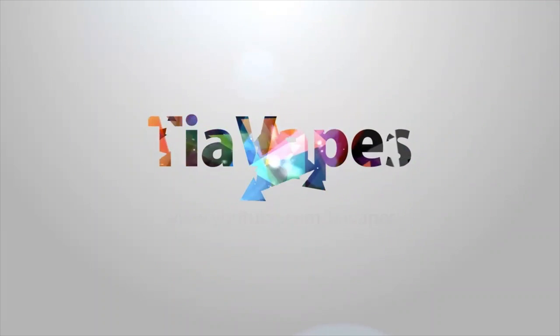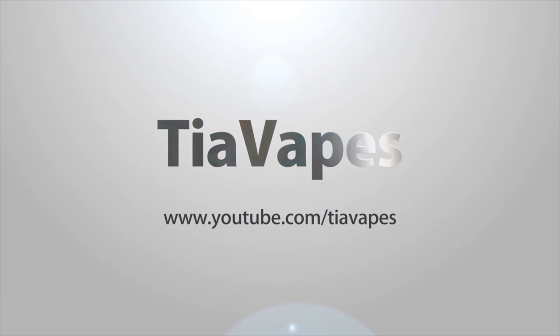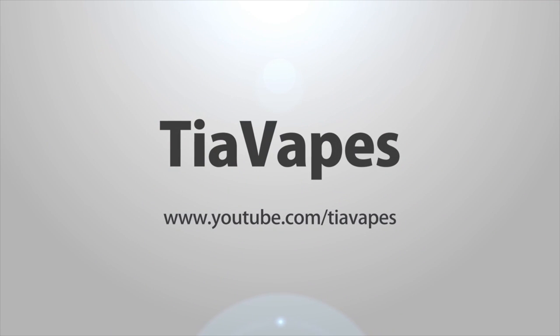My dog Nevaeh is four years old today. Hey vapers, welcome back to my channel. Today's video is all about Atmos e-liquid — I'm trying three flavors by AtmosRx.com.